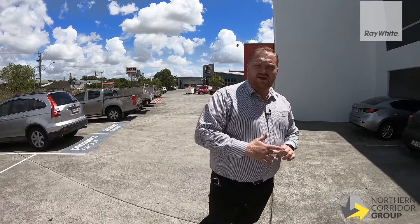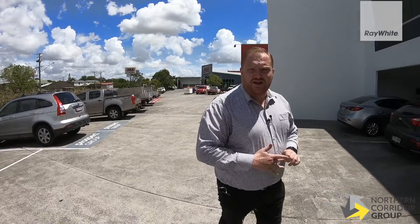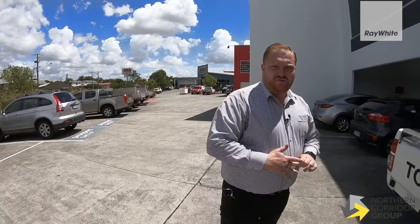Hi, I'm Brock Hanbrek from Ray White Northern Corridor Group. Today we're at 1/601 Nudgee Road here in beautiful Nudgee. What an opportunity we have on offer for you here today.